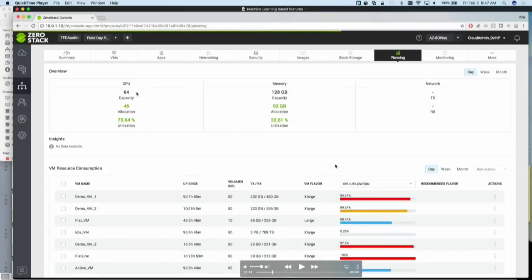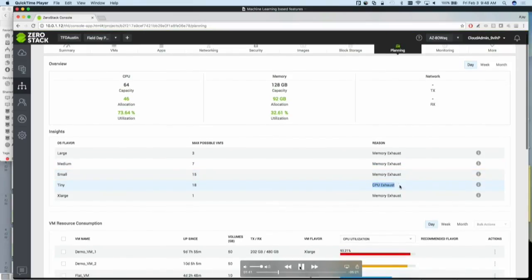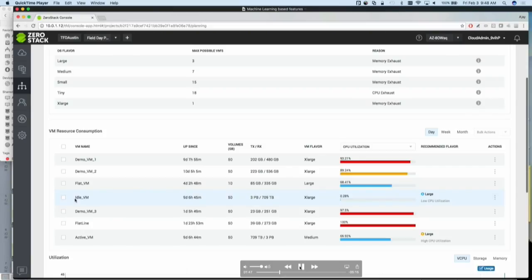The main thing to note here is there is a planning tab on the project itself. The planning tab essentially tells you the overall health of the project — how much CPU is there, how much memory, how much you are consuming. Then we have the first basic level insight where we look at the kind of VMs you are running and say how many more you can run if you pick that size. In this case, if you are running a VM of large, you can run three more large before you run out of memory capacity. If you are running tiny, you can run 18 more tiny before you run out of CPU capacity. So it tells you for each flavor, how many you can run before you run out of which capacity.